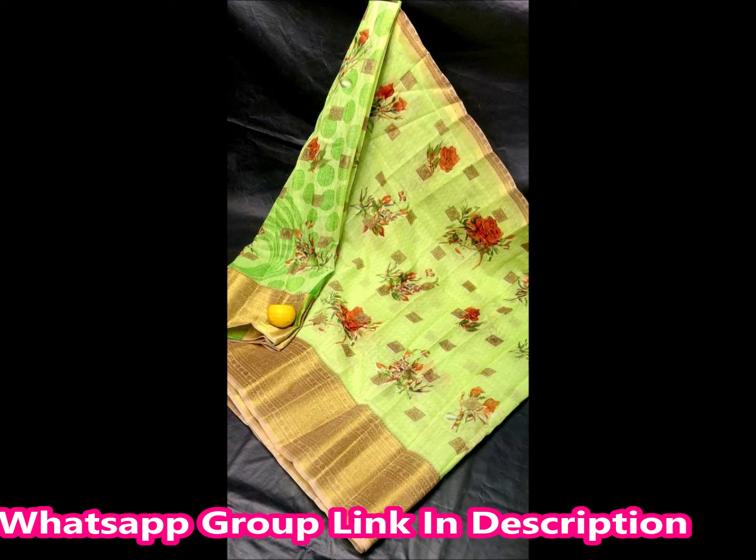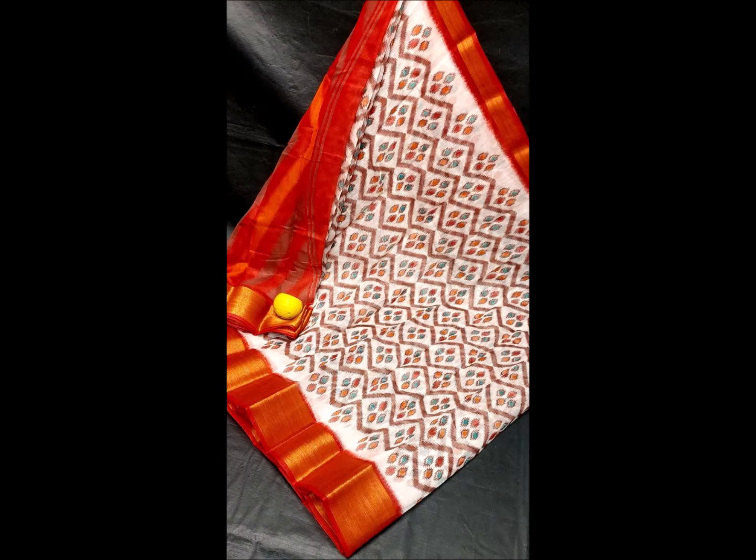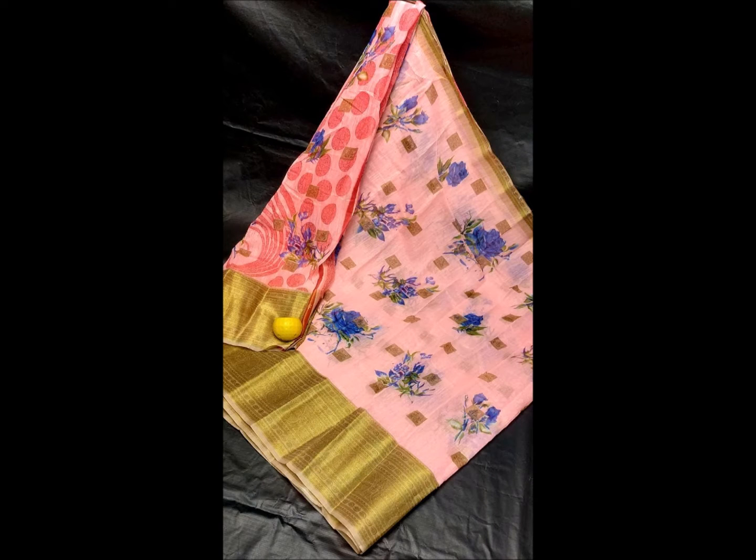These are soft, silk, cotton printed sarees and very lightweight sarees. For this single saree, the price is $7.50. The price is very reasonable. We carry them easily. We also have various color combinations and designs available.